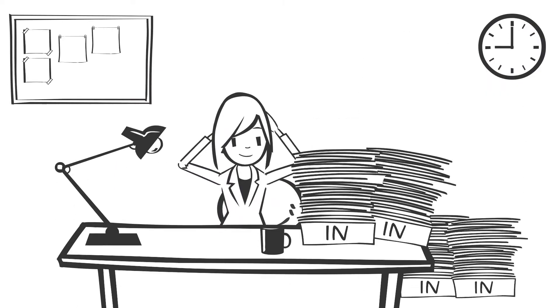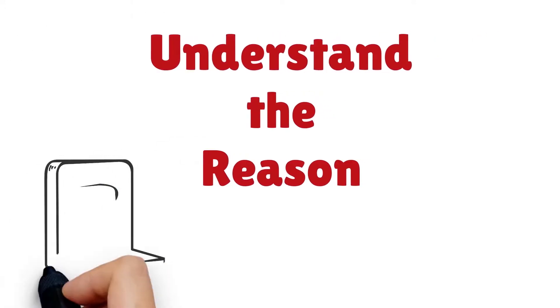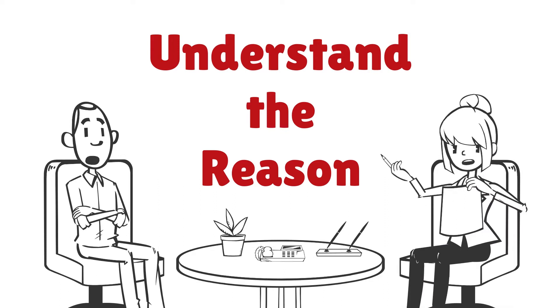1. Collect all documentation that relates to the terminated employee, including restrictive covenant, equity, and other compensation documents. 2. Make certain to understand the reasons for the termination, including whether this is a termination for cause or for convenience, as the rights of the parties may differ.